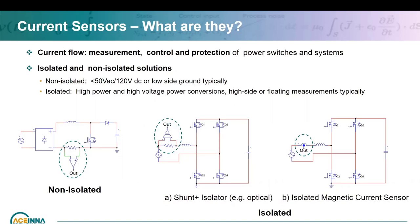In this example, on the left side is a non-isolated circuit using a simple shunt and an op-amp on the ground. When it goes into higher voltage and higher power, you may need to be on the high side or floating depending on the application. One example is a shunt plus isolator — the isolator could be optical, capacitive, or inductive. There are also a range of magnetic current sensors. Today we'll focus more on the isolated side of current sensors.